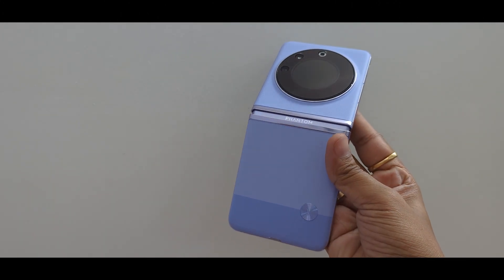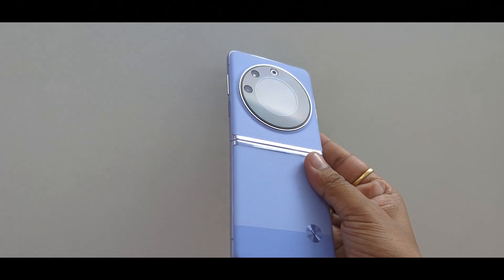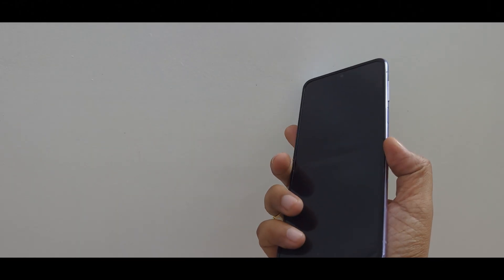Let's start with pricing and colour options first. Tecno Phantom V Flip 5G is coming in two colour options: iconic black and mystic dawn. We have the mystic dawn option. Now, coming to the pricing, the smartphone is available at Rs. 54,999.